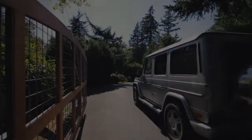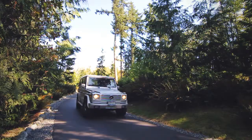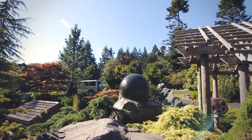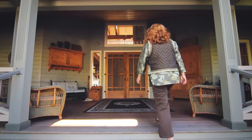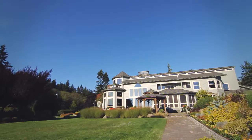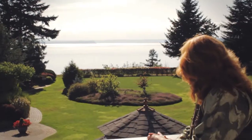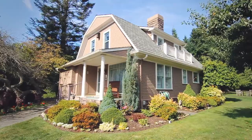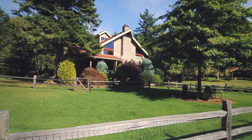Entering this estate property, you get a feeling that you're in another world. It really is elegant, but simply Northwest. There are three homes on this property. The main home is 7,400 square feet, built in 1994. There are two additional homes that were built in 1910 and 1912 that are completely renovated.